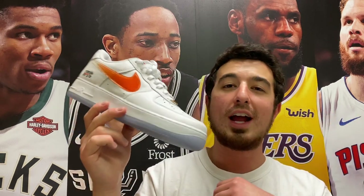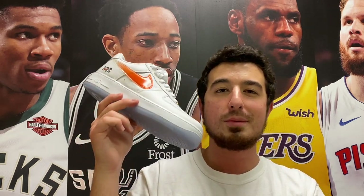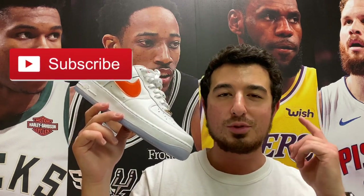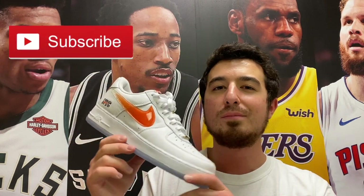I'm going to get a ton of wear out of this shoe for the rest of 2020 and into 2021 — very excited to put some miles on these. Let me know what you guys think in the comments. I really appreciate you stopping by, be sure to hit that subscribe button to keep it locked to the channel, and I'll catch you again real soon on the next video.